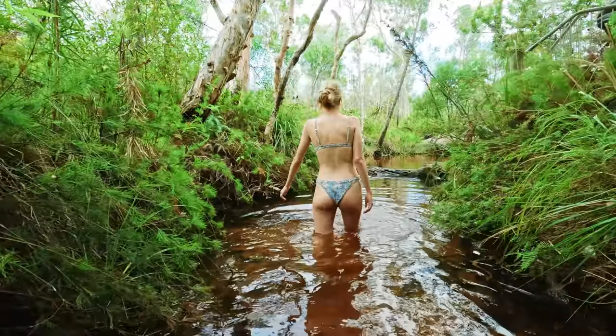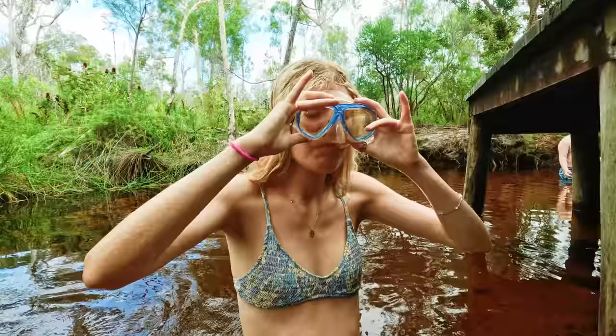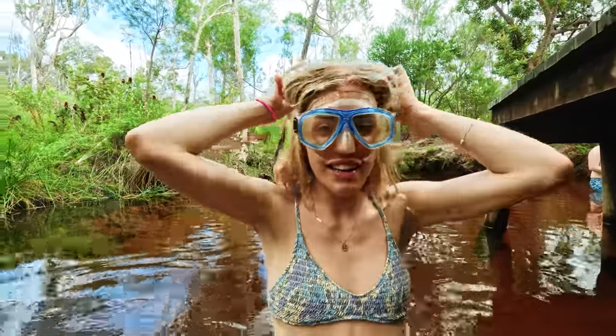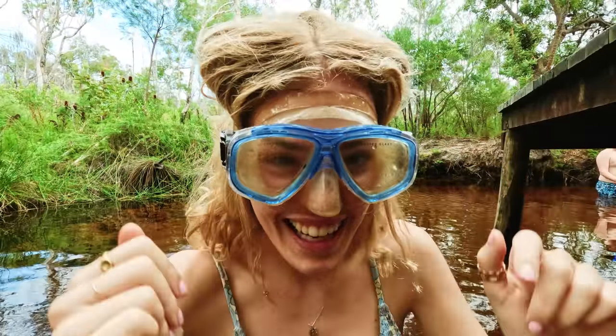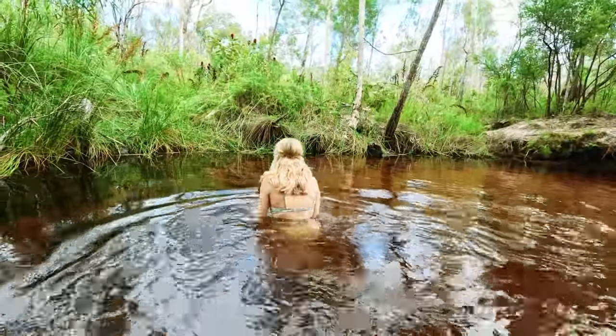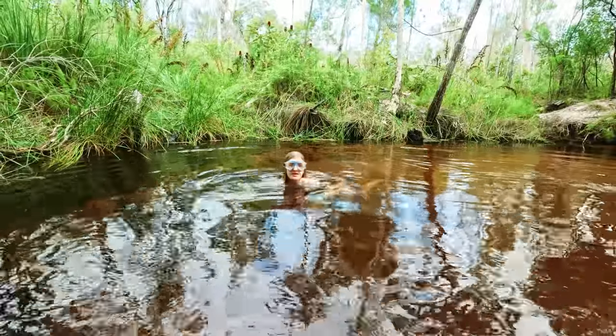After walking down to the creek, Sarah and I put snorkels on and jumped in to fully observe the untouched water. Before exploring the underwater environment, you must get over the challenge of putting your head into the natural spring, which I think was about 16 degrees at the time.